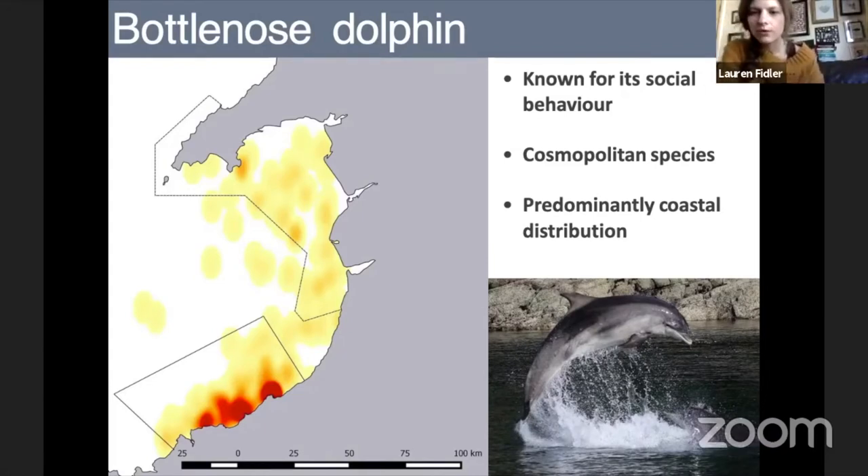Our bottlenose dolphins look slightly different — they're a lot bigger and heavier. They're known for their social behaviour and are quite active at the surface, particularly compared to harbour porpoise. They have a predominantly coastal distribution, with hotspots around headlands — around Cardigan Bay we see them primarily at Newquay, Ynys Lochtyn, Aberporth, and Mwnt. In a lot of those places, you can see them from land quite easily, which is what makes Cardigan Bay and our dolphins so special. Even without binoculars, you can enjoy the dolphins from the coastal path.